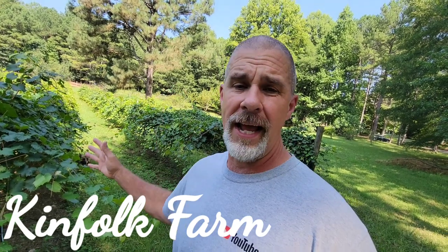Hey guys, welcome back to Kenfolk Farm. Appreciate you guys stopping by. My name is Shane. We were asked if we would do an update video on the muscadines, so that's what we're doing today — a muscadine update video.